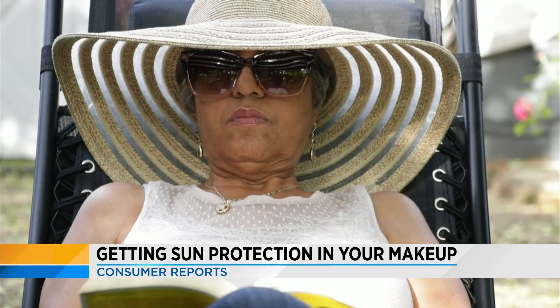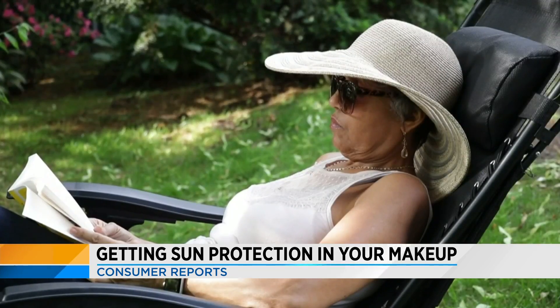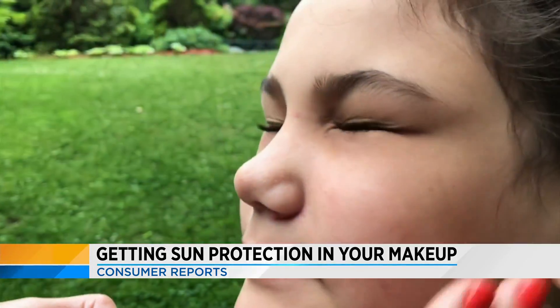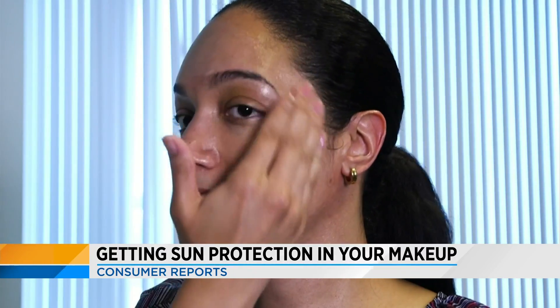Work the sunscreen carefully around your face. If you're worried about getting it close to your eyes where it might sting, you can wear sunglasses instead — look for those labeled 99 to 100 percent UVA and UVB protection. For sunscreen to be effective, it needs to be reapplied at least every two hours.